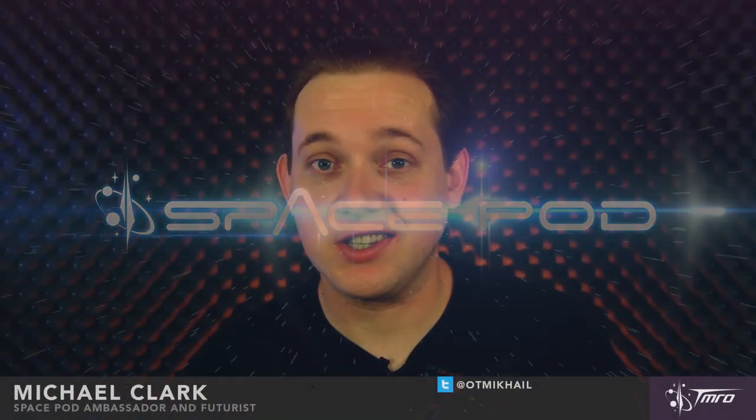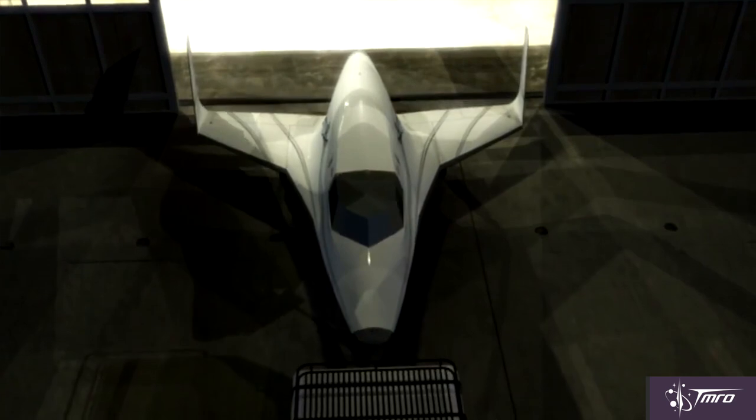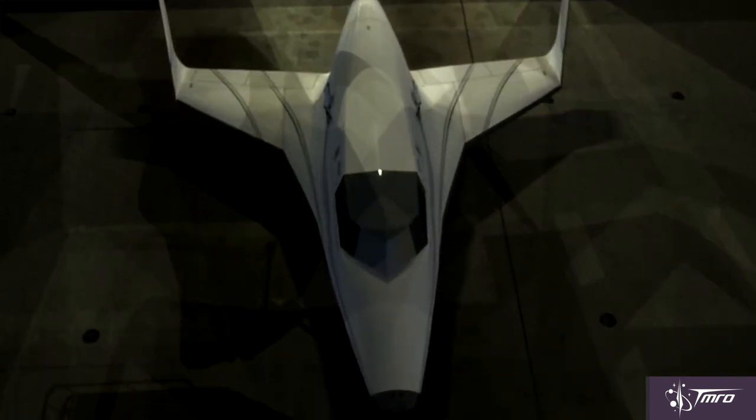XCOR Aerospace has released a lot of information about the science payloads that could be brought along with their Lynx space plane. Specifically, this would be for the Lynx Mark II, because the Lynx Mark I is just going to be the prototype to make sure that all their systems actually work for flight. For the Lynx Mark II, some of the payloads are going to be internal and external.